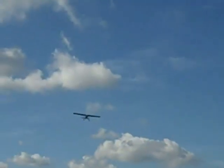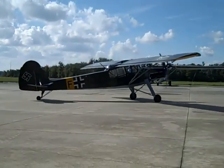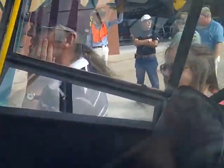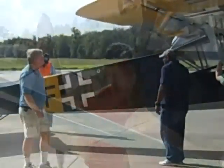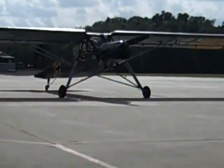This aircraft is positioned into the wind so we don't blow it over on the ramp out here.